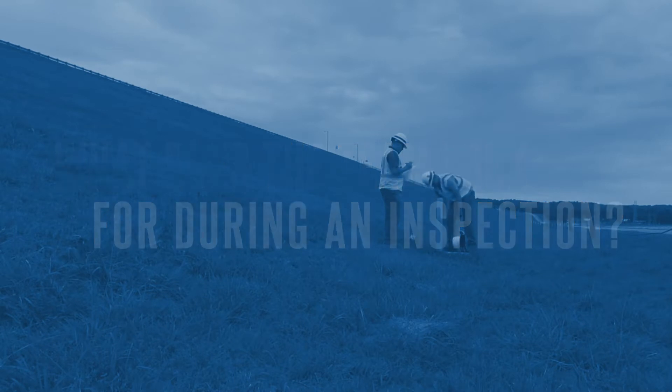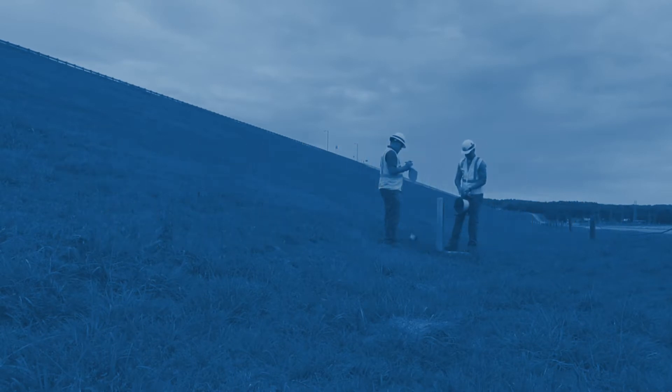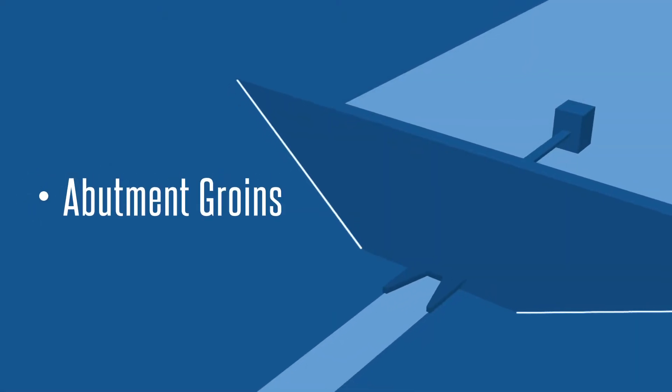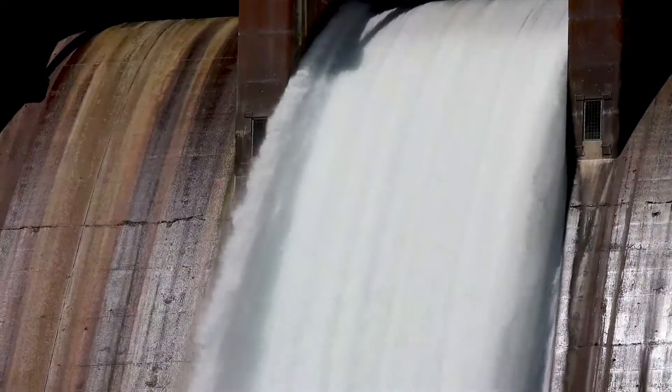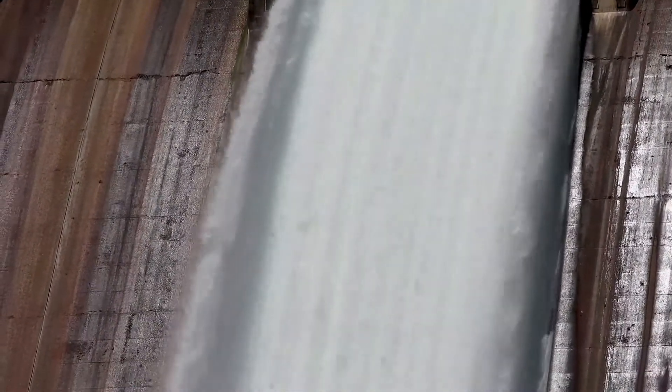During inspections, the technical and engineering team look for changes and conditions of different features of the dam, such as abutment groins, dam toe, dam crest, and gates in the intake tower. The team also closely inspects areas on the dam that have experienced distresses or seepage.